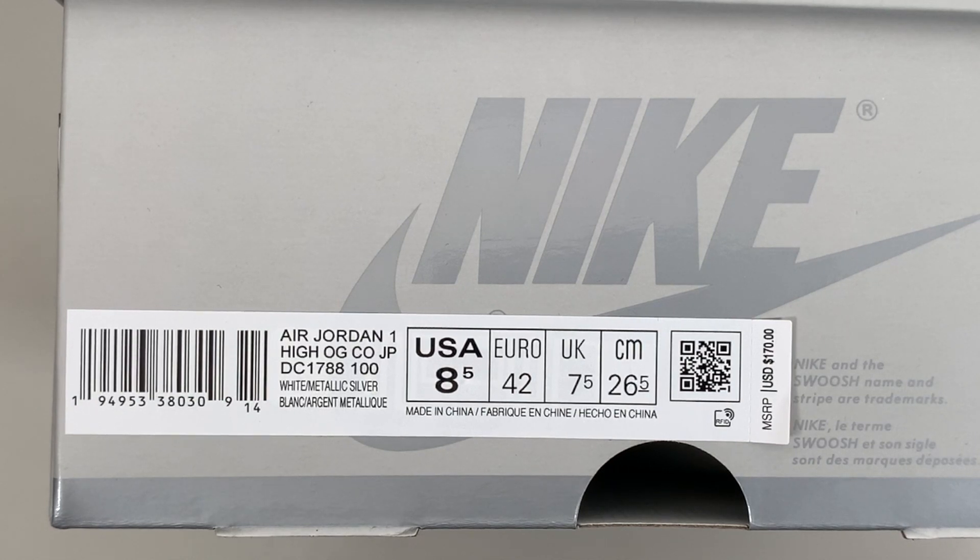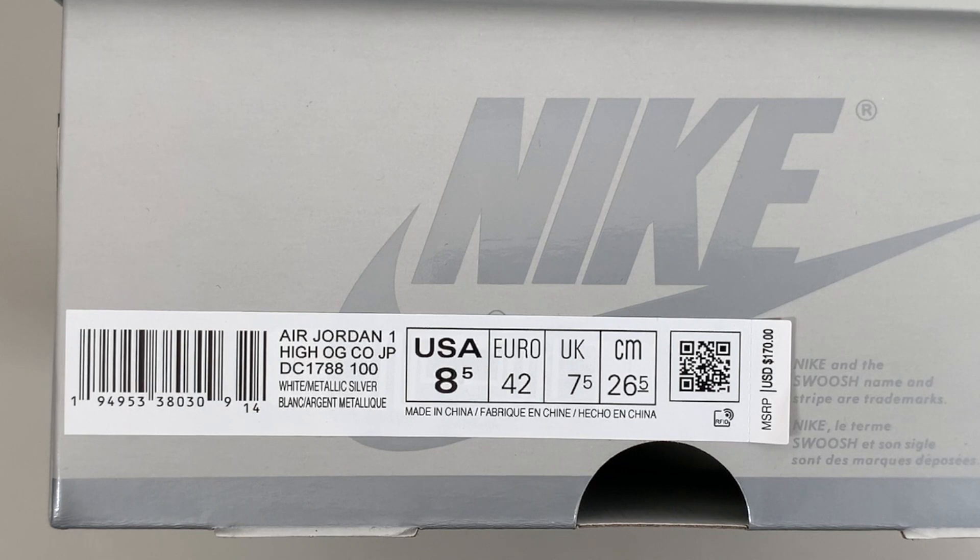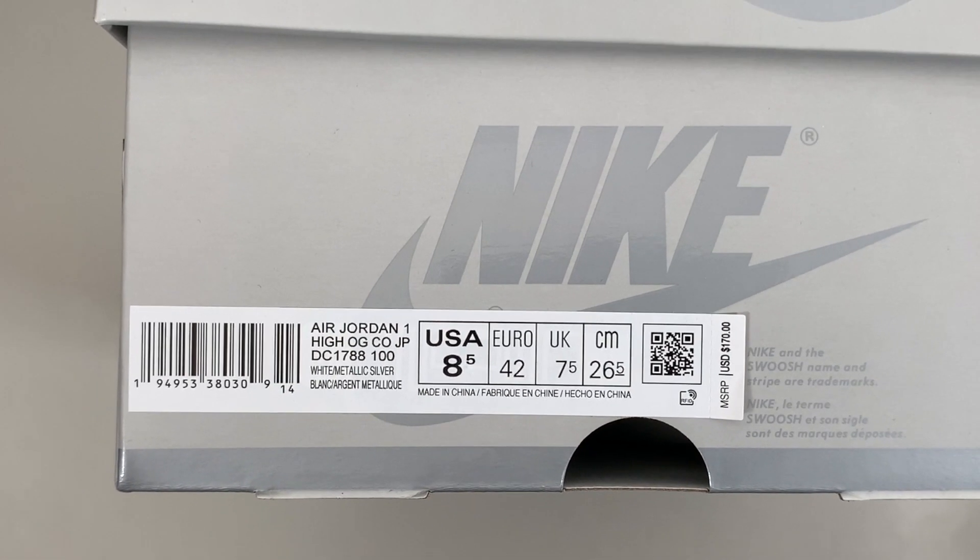The Code.JP line was exclusive to Japan, with the original colorway releasing in 2001. Nike was bringing these back to coincide with the 2020 Tokyo Olympics, and for obvious reasons that just wasn't meant to be and has been postponed — but that didn't stop Nike from releasing these.